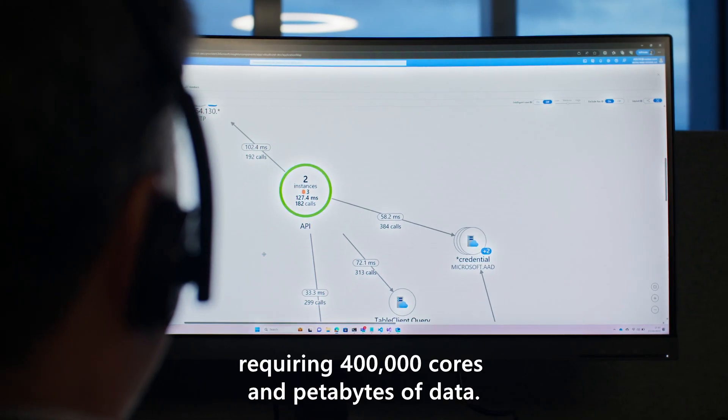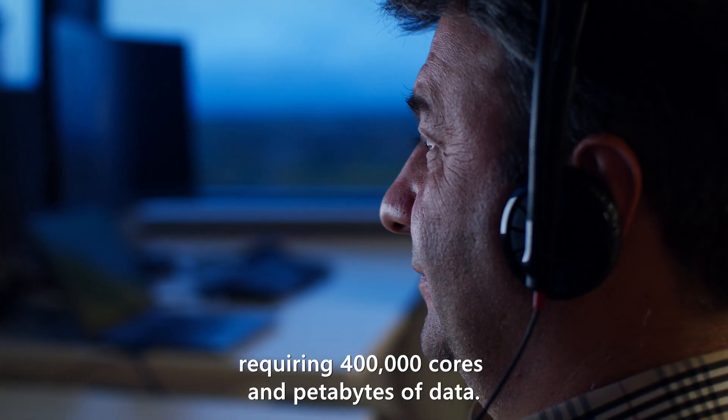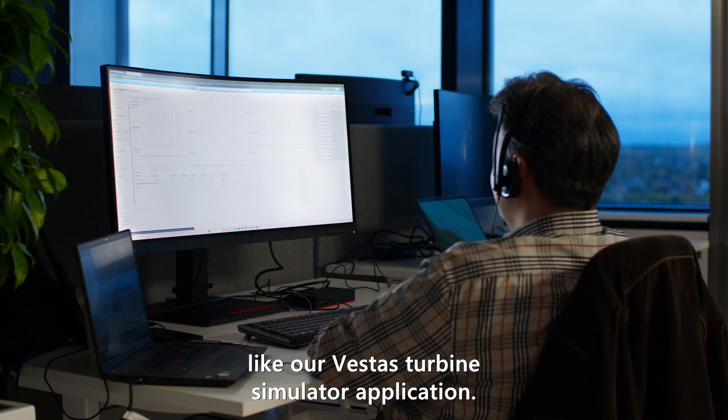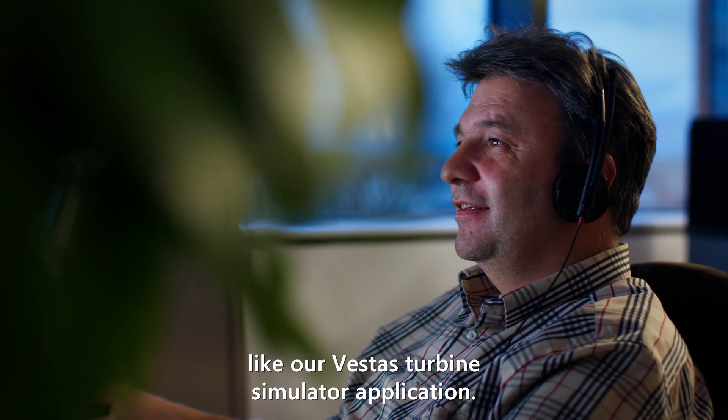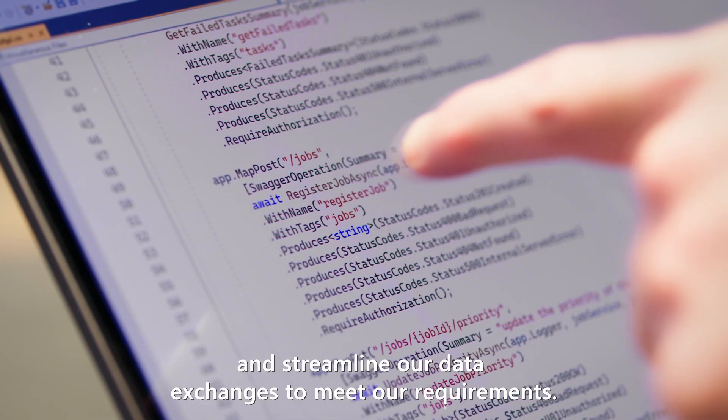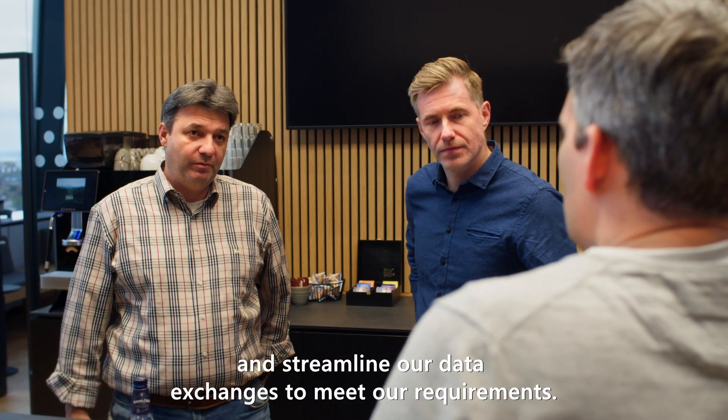The 400,000 cores and petabytes of data — it is a natural fit for our high performance computing, like our Vestas Turbine Simulator application. With Web API, we could easily integrate existing systems and streamline our data exchange to meet our requirements.